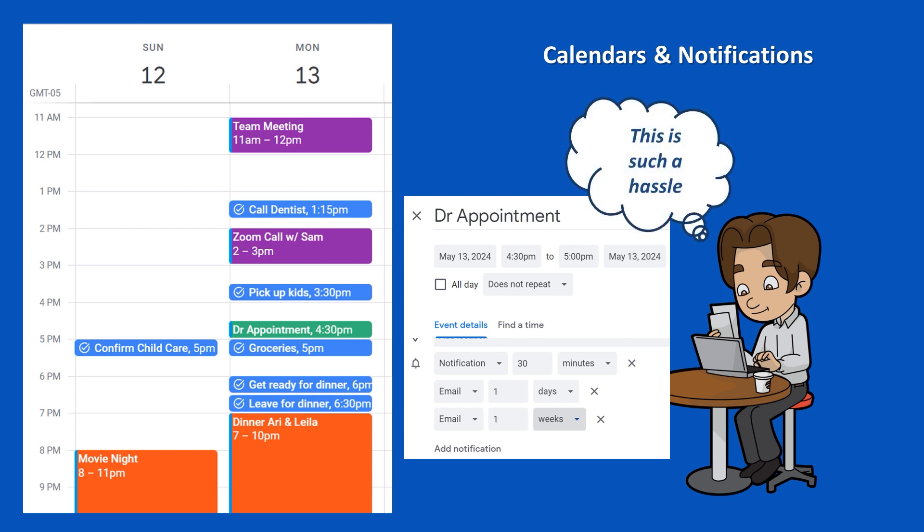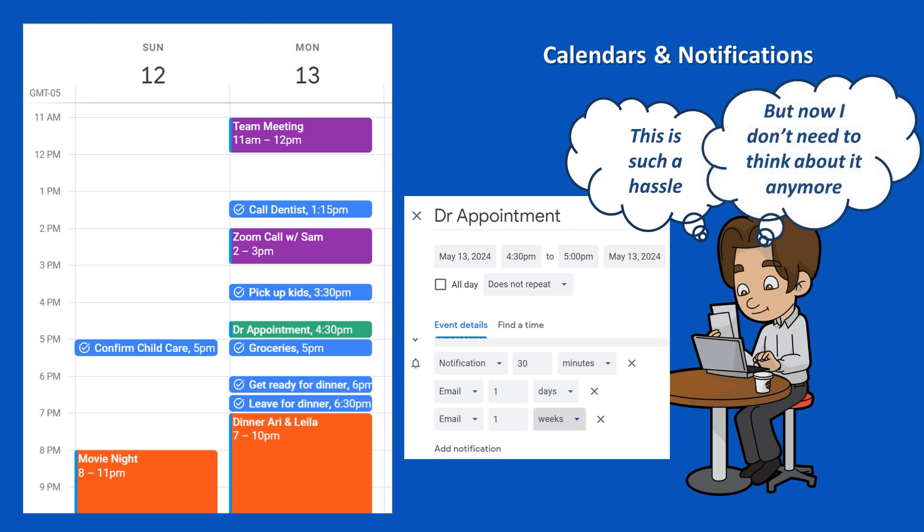Using a calendar and notification reminders for everything can feel like a hassle, but it frees up our minds from having to keep track of any of these details, allowing us to focus our attention on more important matters.